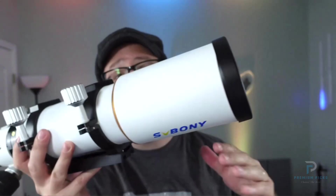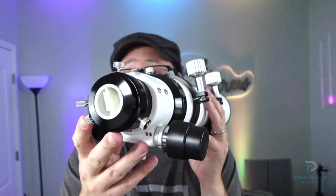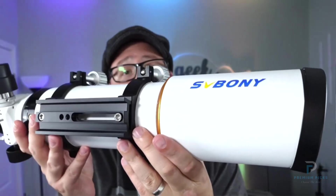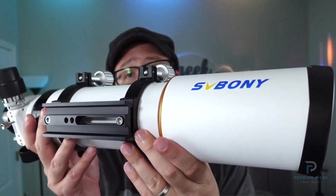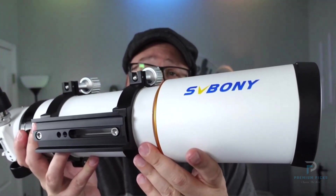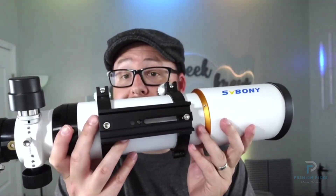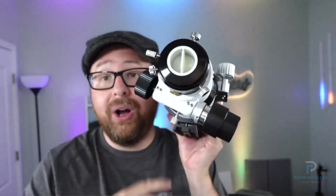Weighing in at just 2.22kg and measuring only 318mm in length when collapsed, the SV503 is highly portable and easy to store, making it an ideal companion for both backyard stargazing and remote astrophotography sessions. Despite its compact size, it doesn't compromise on performance. The retractable dew cap helps to prevent moisture buildup, ensuring clear views on dewy nights. Focusing is a breeze with the 2-speed, 2-inch-toothed focuser that offers a deceleration ratio of 1:10, allowing for precise, fine-tuned adjustments.